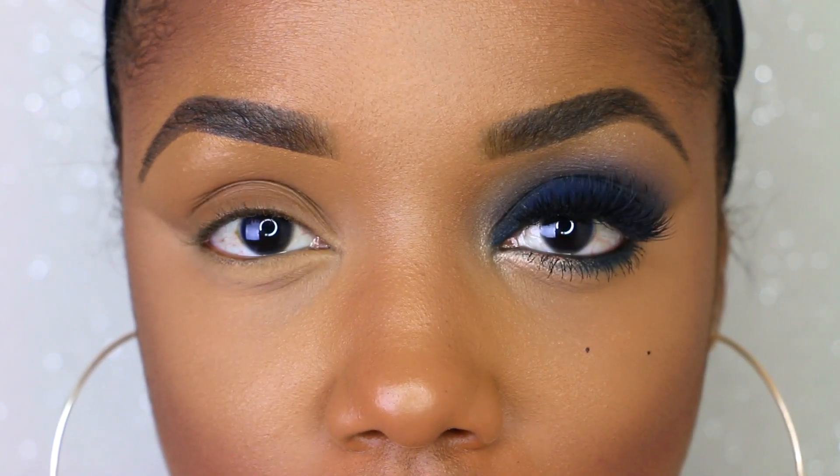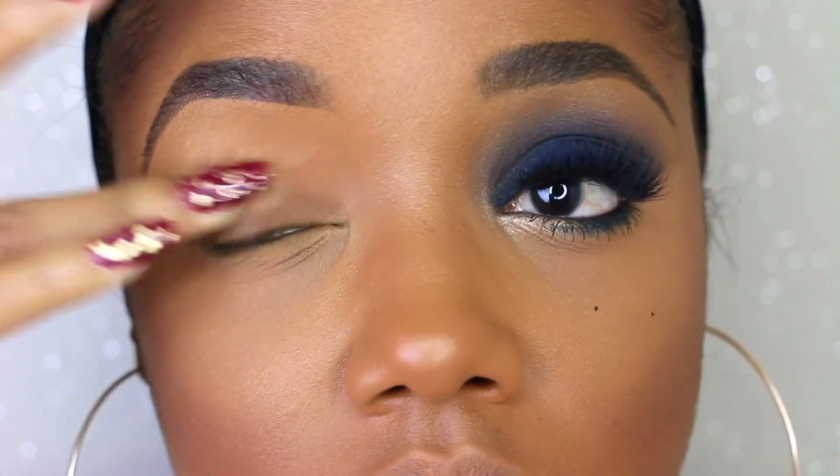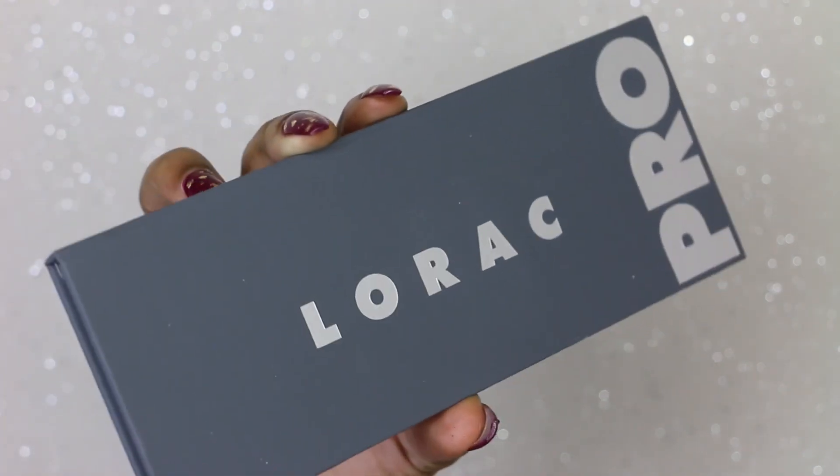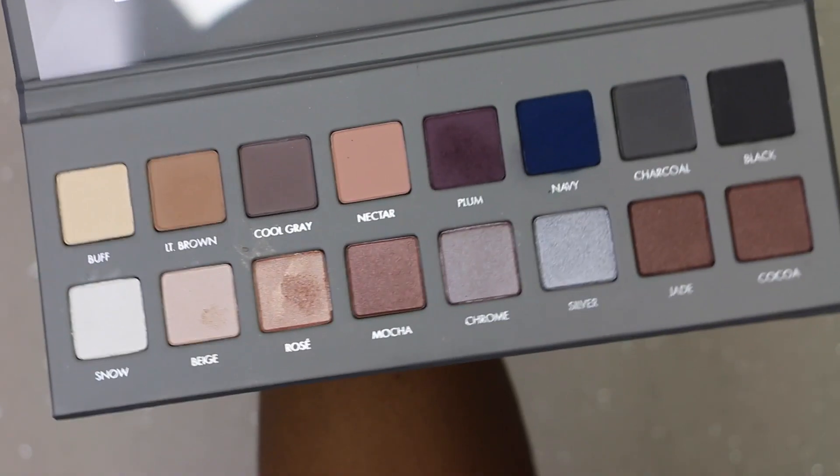Here's the eye look up close. I really didn't know what to think about this look — I wasn't completely in love — but sometimes when I don't love it, you guys do, so I decided to go ahead and post it. I'm priming my eye and then going right into the Lorac Pro palette, dipping into this navy color.